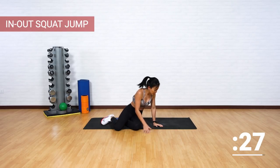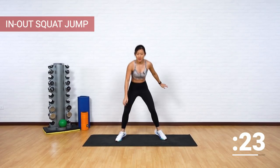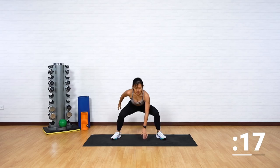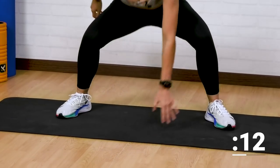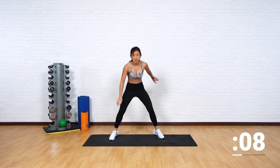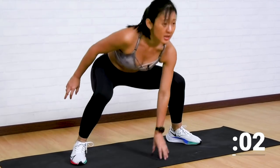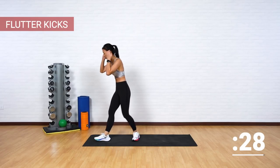Get up, push yourself up and now in and out squat. Tap down, tap and reach, push — good job. Remember to pace your workout, pace your movement and pace your breathing. Reach, tap, low squat, keep going. That's one more and back down. Good job.